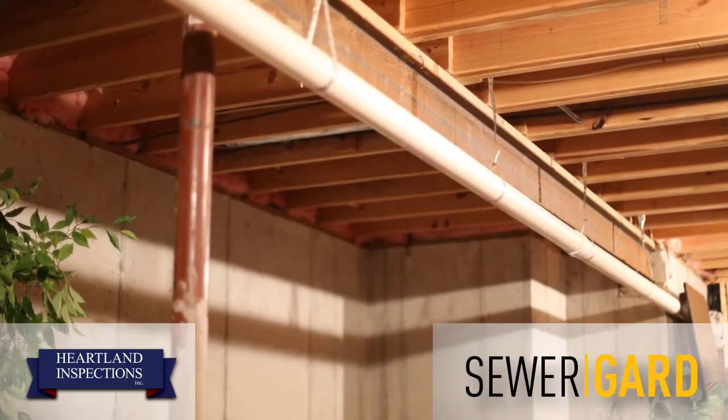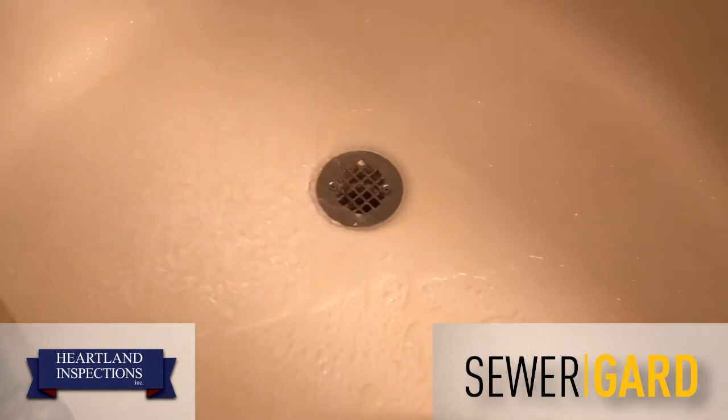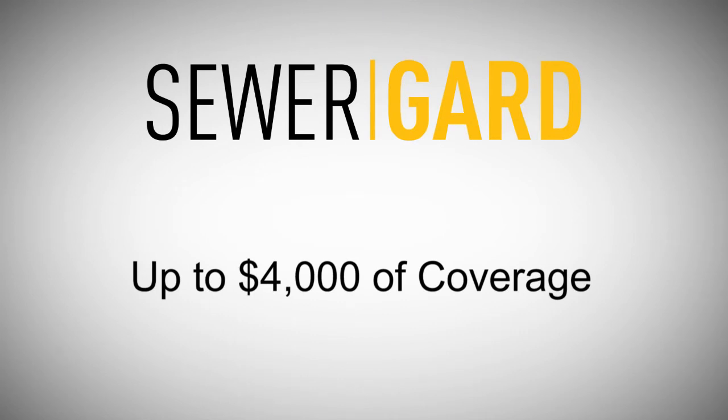Failures, including root intrusions, line collapses, and leaks can be costly, but with your inspection and Sewer Guard, you're protected with up to $4,000 in coverage. See policy for terms and conditions.